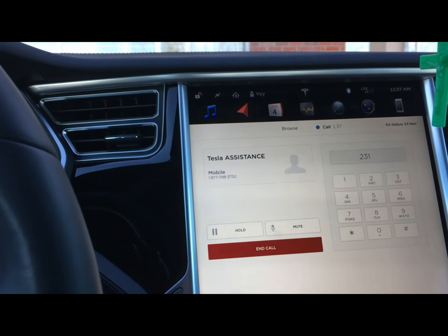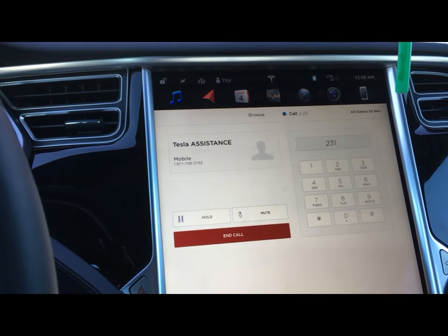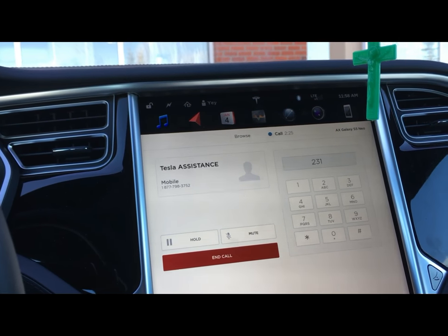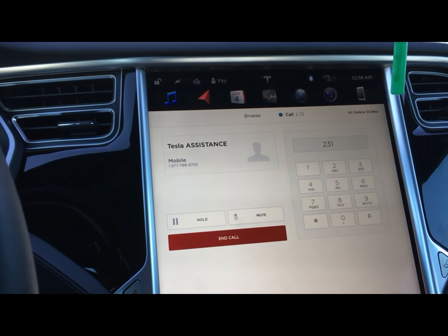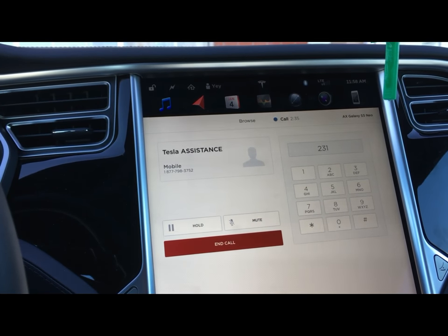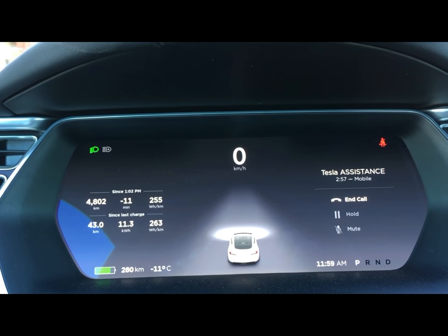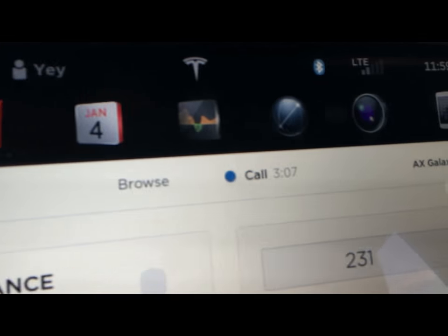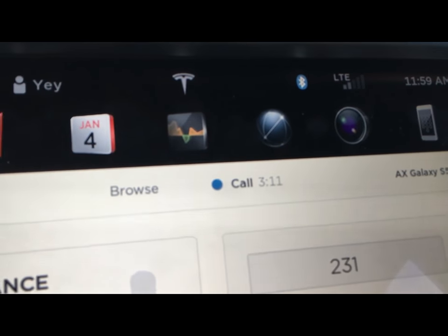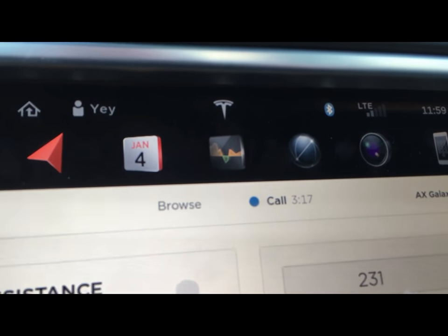Yeah, let me first pull up the account. Can you give me the last six of the VIN number and when this happened? If I'm not mistaken, it was around two days ago when I first noticed it. Right now the light is off, but it just goes off and then turns back on later during the day while I'm driving. Can you check the signal bar on your touchscreen to see how many bars you have? The LTE signal — I have two bars. But I can connect to Wi-Fi if you need, I'm parked outside my office.